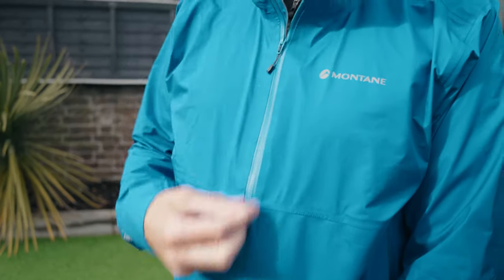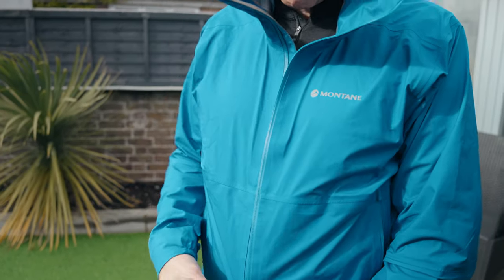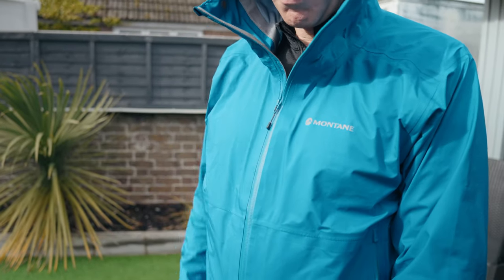Secondly — and this is nitpicking — the AquaGuard zip is rather stiff and fiddly. I understand there's a compromise with the added water and rain protection, but it might have helped if the zip puller was a bit bigger and easier to grab. All in all it just feels a little bit clunky, stiff and awkward.